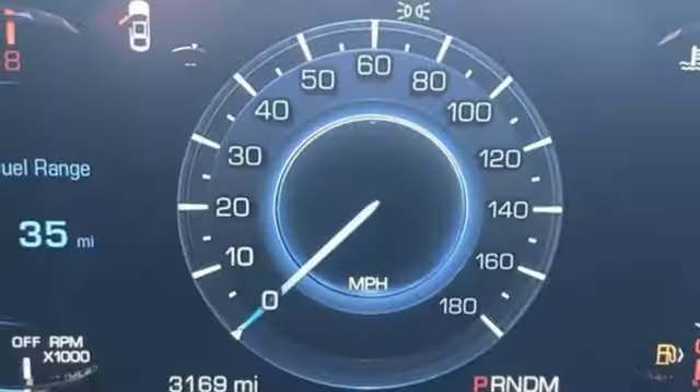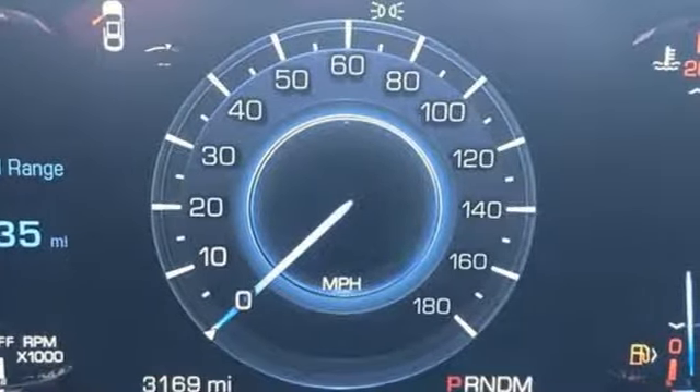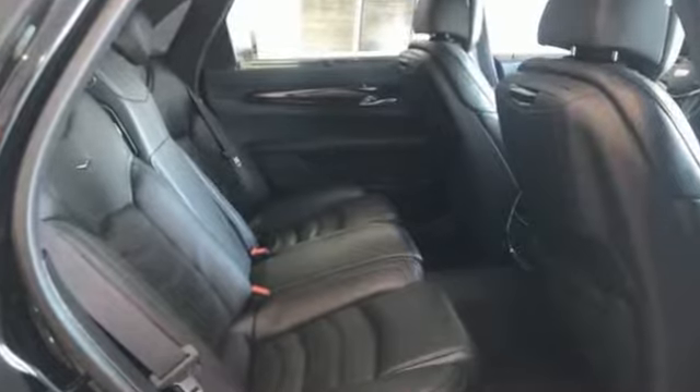Magnetic fluid-filled rear shocks, autonomous cruise control, and multi-zone climate control.